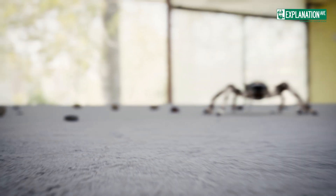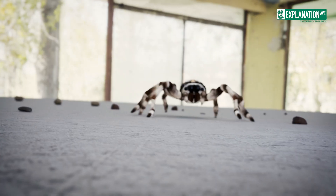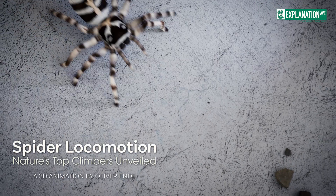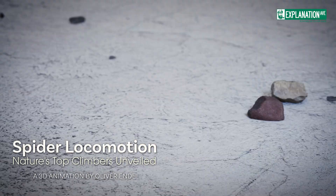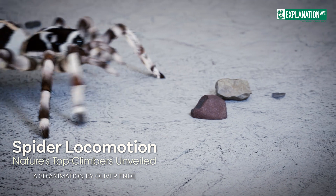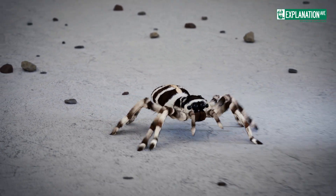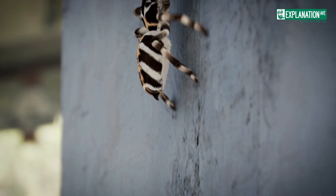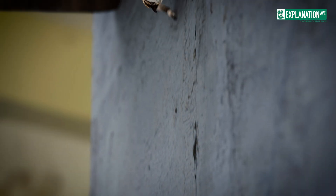Spiders, eight-legged masters of movement. These fascinating arthropods have developed a unique locomotion system over millions of years, allowing them to navigate their environment with impressive agility. In this short 3D animation, we delve into the amazing world of spider motor skills and discover how these small wonders of nature can climb walls and move in seemingly impossible positions.